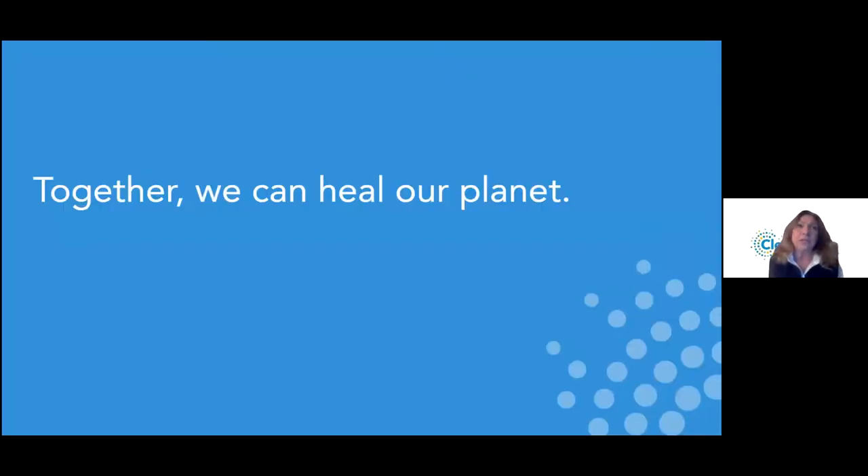Together we can heal our planet. There's not a lot I can do as an individual — I can recycle, bring reusable bags to the supermarket, buy less packaging — but choosing clean energy happens automatically on our behalf. It's simply a matter of paying for green electricity instead of dirty electricity. You don't have to think about it and it's very impactful.